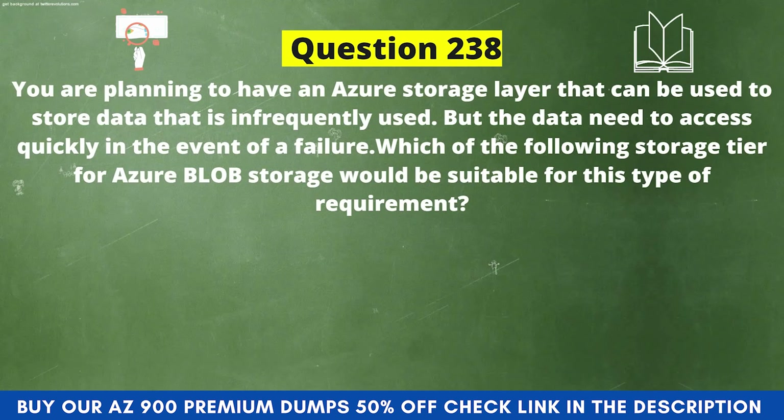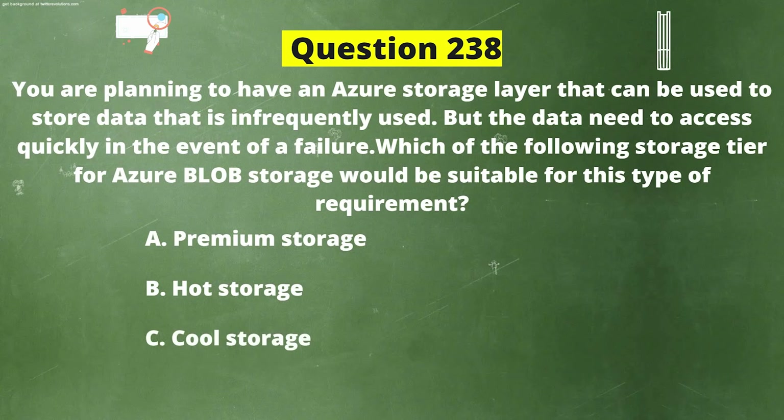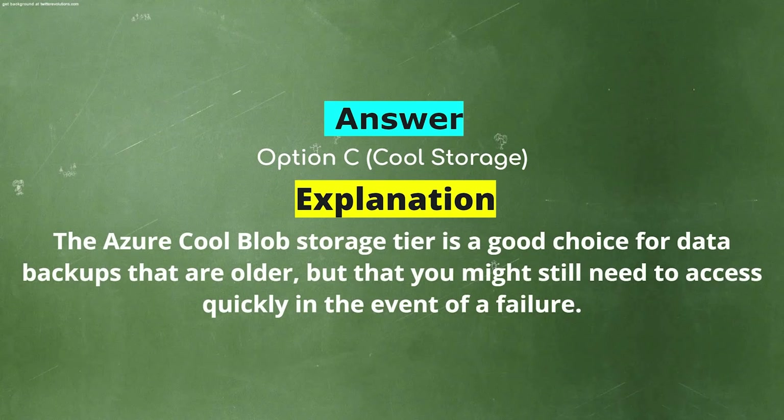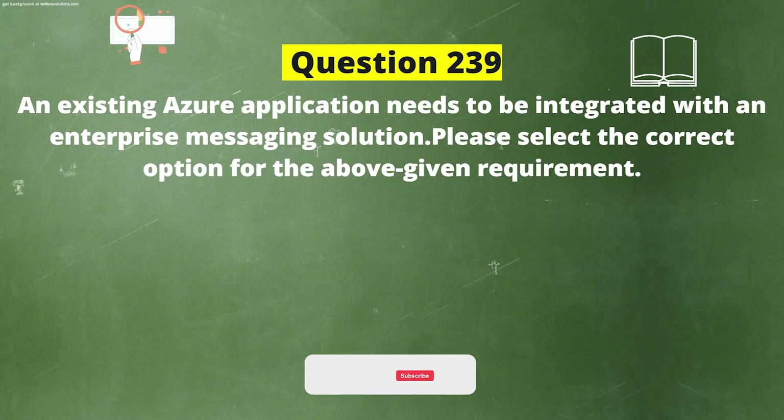Next question: You are planning to have an Azure storage layer to store data that is infrequently used, but the data needs to be accessed quickly in the event of a failure. Which storage tier for Azure Blob Storage would be suitable? Option A: Premium Storage. Option B: Hot Storage. Option C: Cool Storage. Option D: Archive Storage. The correct answer is Option C: Cool Storage. Explanation: The Azure Blob Storage Cool tier is a good choice for data backups that are older but that you might still need to access quickly in the event of a failure.